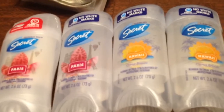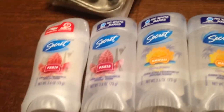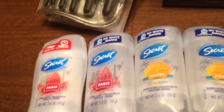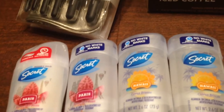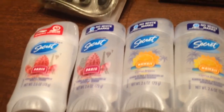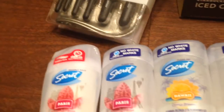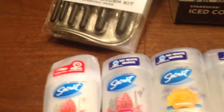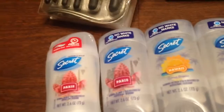The Secret deodorant was $3.99. I had a $2 coupon that I used for that. I forget where I got it from but I had it for a while so I was able to use that for this. I got this Secret deodorant for my daughter-in-law in California. I will be sending this to her.